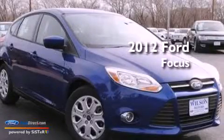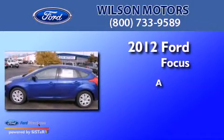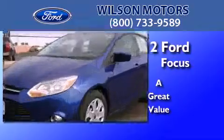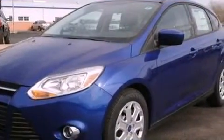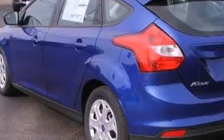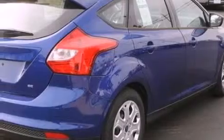This is a 2012 Ford Focus. Features include traction control and stability control systems, air conditioning, external temperature display, and a four-wheel independent suspension.